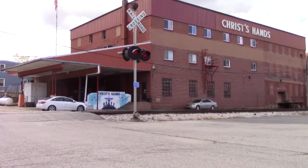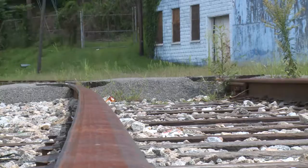The 99-year-old structure alongside the railroad tracks is now a ministry center known as Christ Hands. I wanted to emphasize the hand of Christ and Christ here.